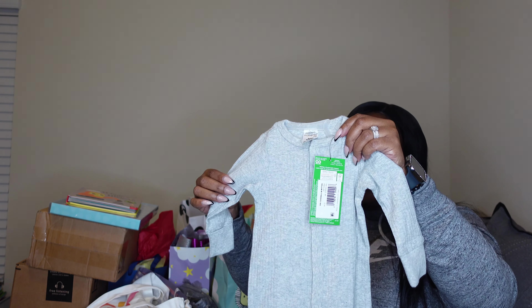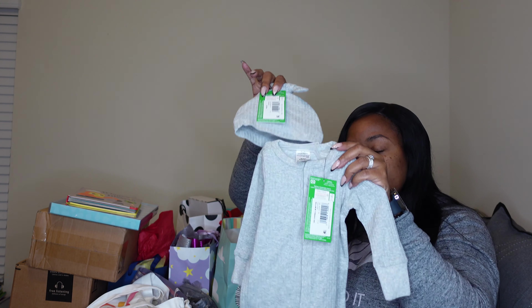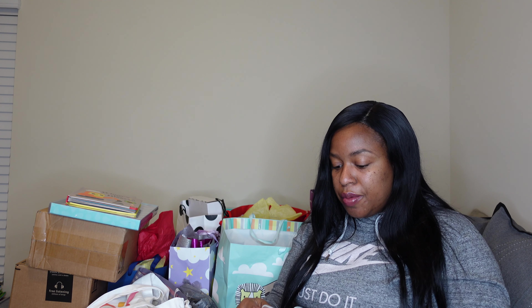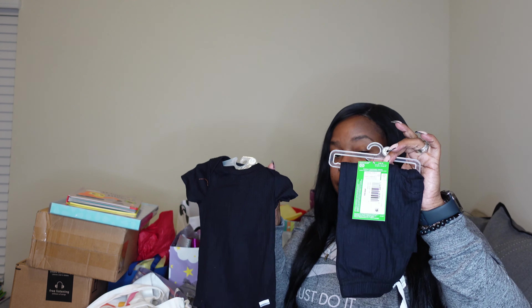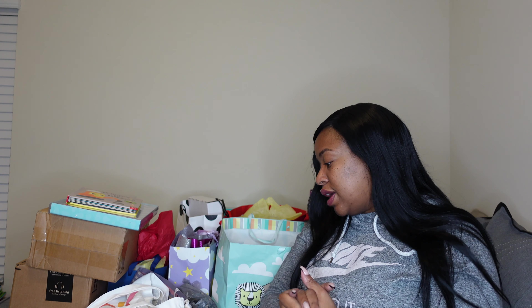I also got a gray one in newborn with a hat that goes with it. Looking at these now, I might take one or two of these to the hospital as his going-home outfit — we'll see. I also got a three to six month onesie with little matching pants. I got all this at Walmart, so that wasn't part of the baby shower stuff, but he needed some extra items.